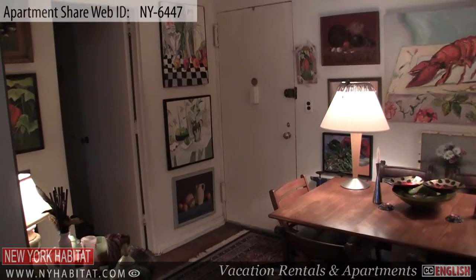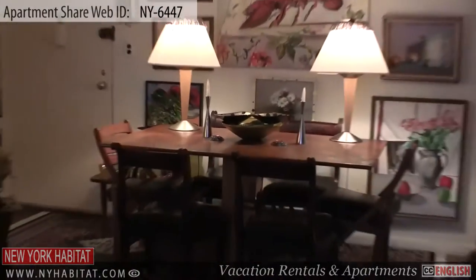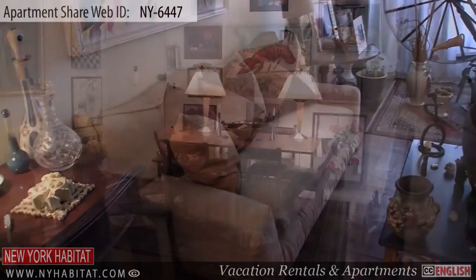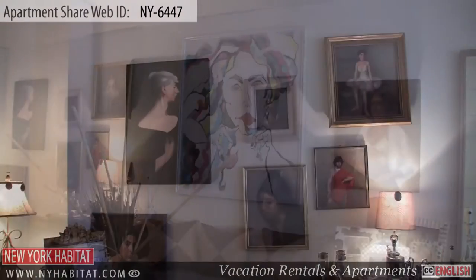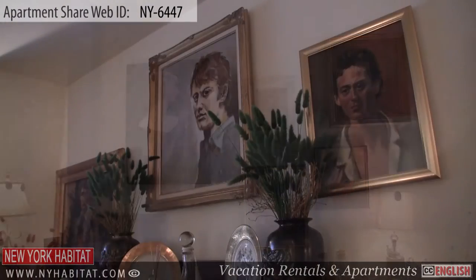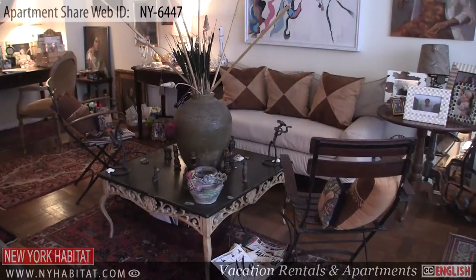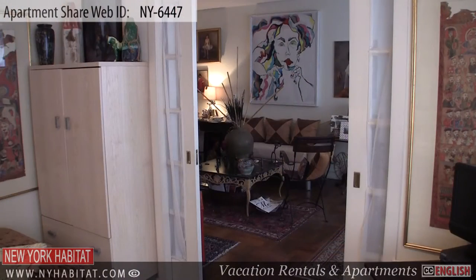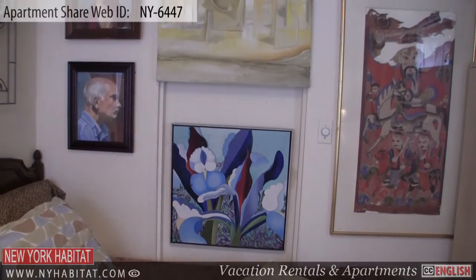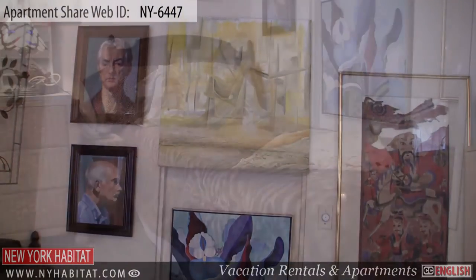When you enter the apartment, you'll find yourself in the living room. The living room has a dinner table, a couch, a chair, a desk, and is decorated with artwork and paintings.